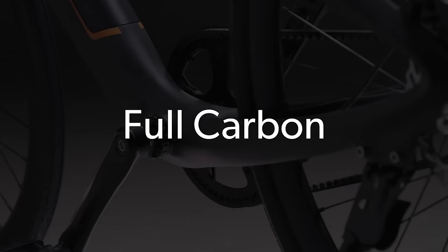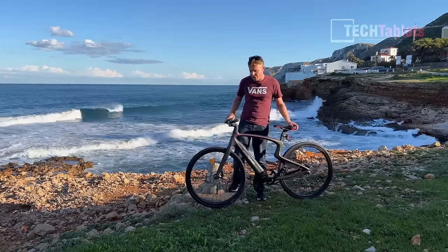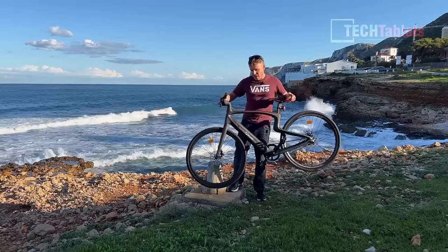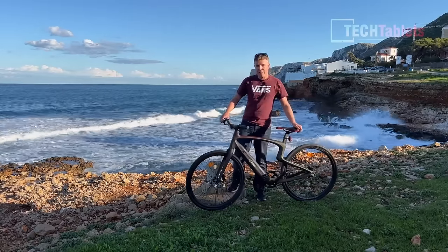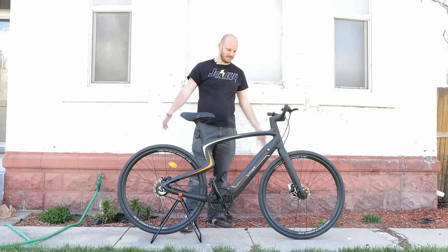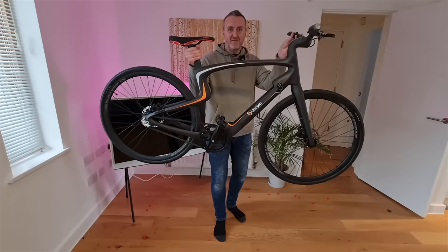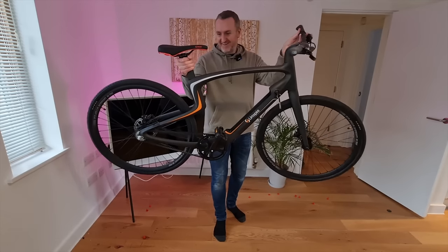What makes this product stand out is obviously the design of this frame — it's super modern looking, it does look the part. This is super cool. The design was the first thing that stood out to me: this bike looks like nothing else, a carbon fiber electric bike.